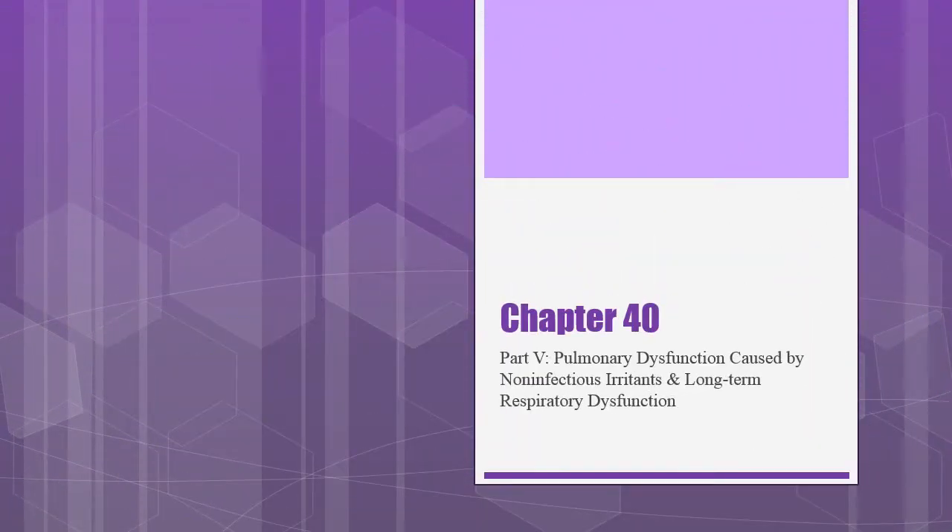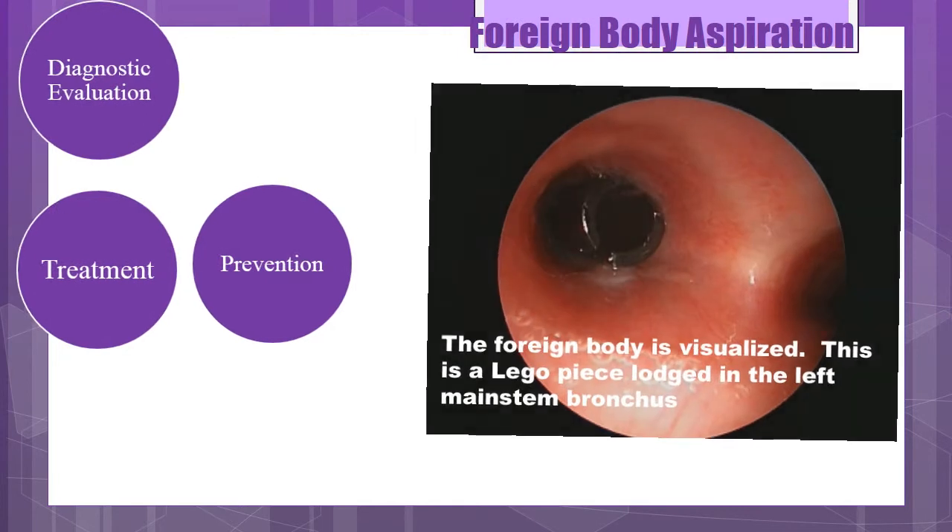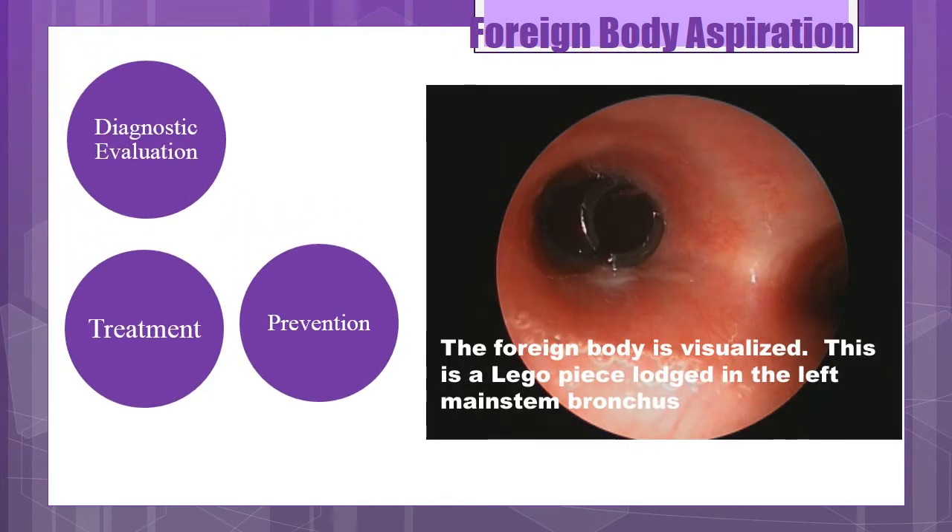We are going to continue with Chapter 40, Part 5. Now let's talk about foreign body aspiration. It's a higher risk among small children, usually between the ages of 1 to 3 years of age. Common objects that are aspirated are beads, paper clips, erasers, small rocks, hot dogs, peanuts, popcorn, heart candies, marbles, Legos, and coins.